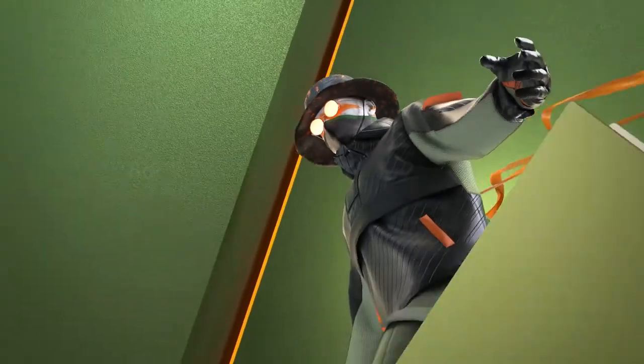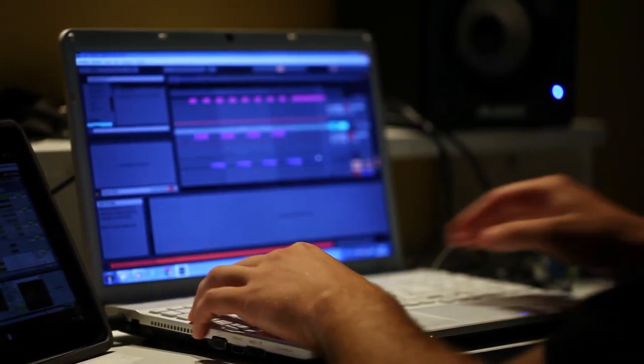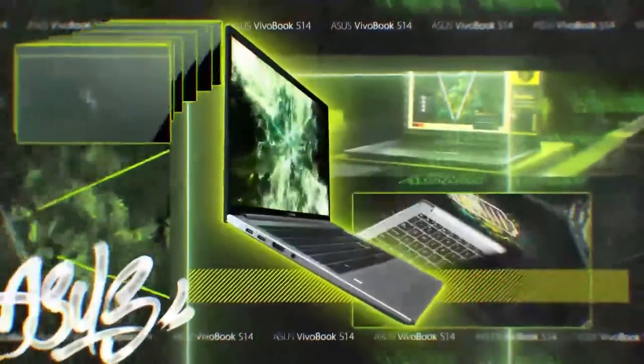And number 1: the Asus Vivobook S15. Bringing things back into the world of Ableton and Pro Tools, the Asus Vivobook is another very affordable value-for-money steal.